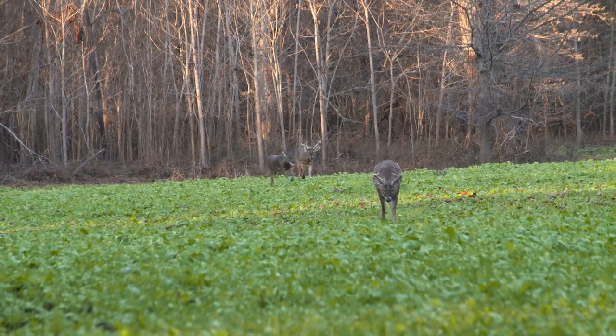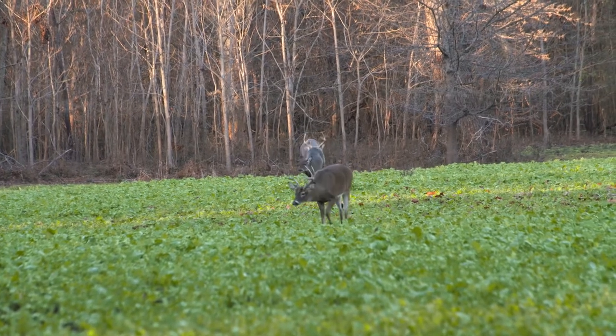Somebody asked me the other day, where's the best place to hunt during the rut? Every time I hear the word rut, I'm breaking it down — pre-rut, rut, post-rut — because they're all a little different.